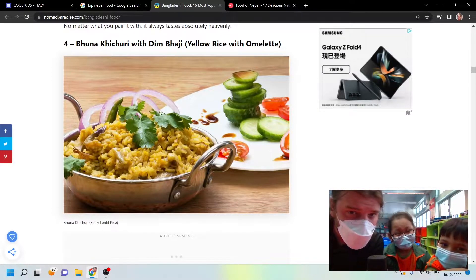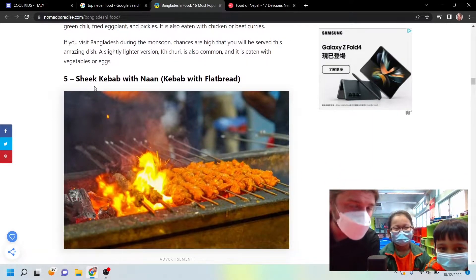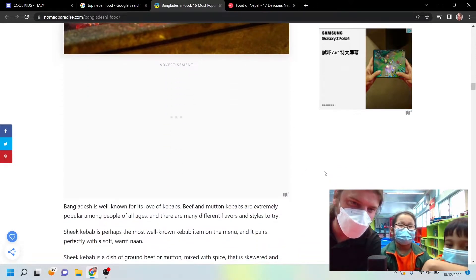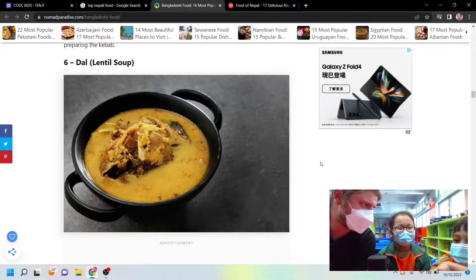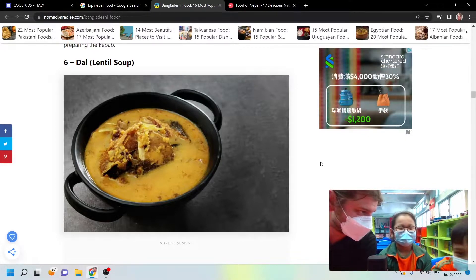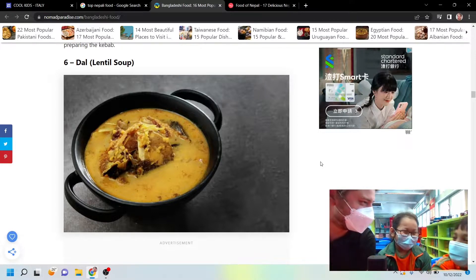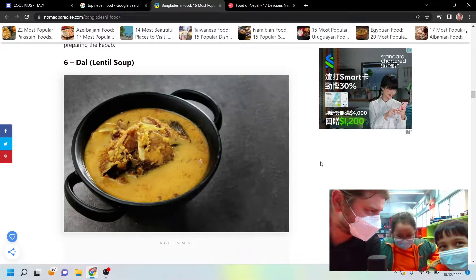This one looks like another — what's bhaji? Dim bhaji? I don't know. I've tried this before — shik kebab, right? It's like meat on a stick. Have you tried this before? No. You said you had this dal before, right? So what does that taste like? It's like sweet. It's a dessert? Yeah. My mom would make it. Your mom makes it. How long does it take to make? I don't know, because I don't cook.